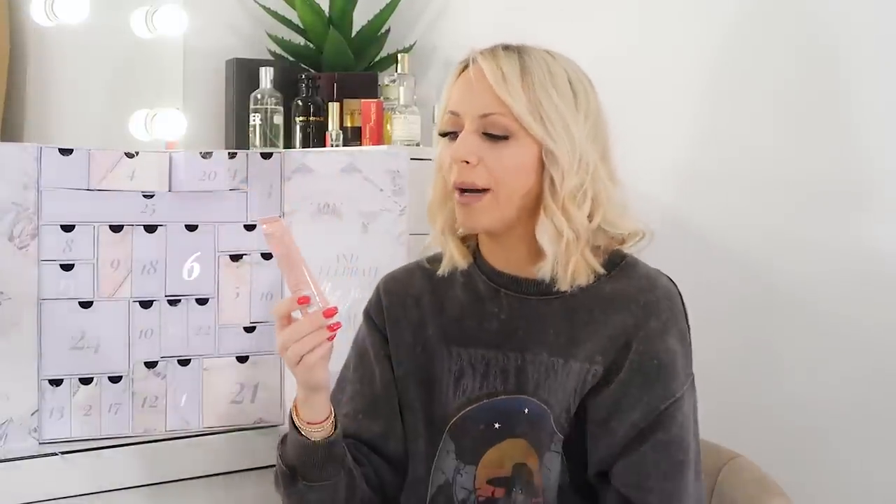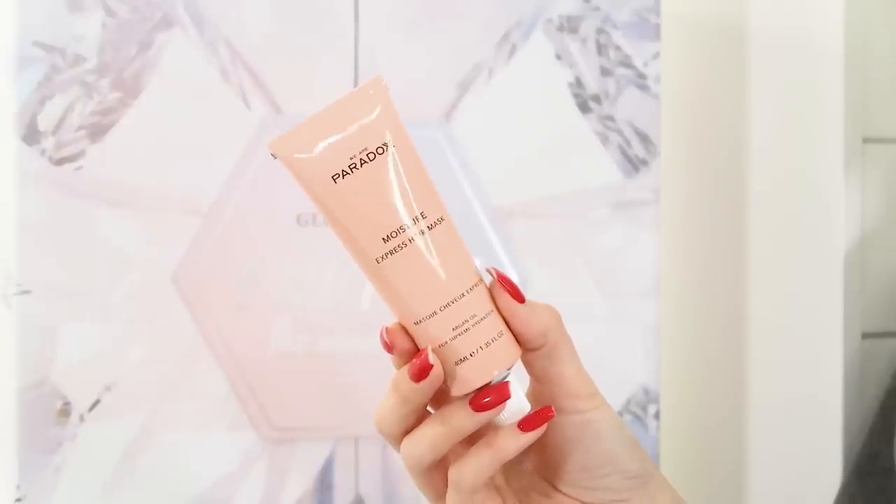Day twenty is the We Are Paradox Moisture Express hair mask, 40ml, with argan oil — very rich and nourishing, enriching your hair with vitamins and everything it needs to look and feel its best. I've actually used this recently and really liked it. I used it on the mid-lengths to ends where I have most breakage, pinned my hair up in the bath for a while and then rinsed it off. I'll definitely use it again — it's 90% plastic free and 99% natural.